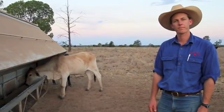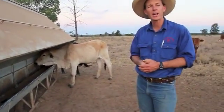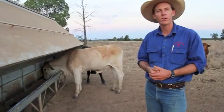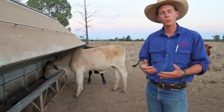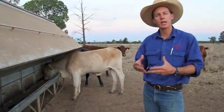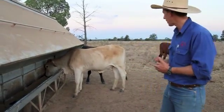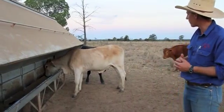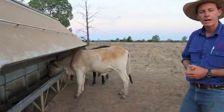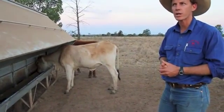This in-paddock ration system is mainly to address one of our major KPIs in our backgrounding system — to get cattle at an ideal weight and condition score going into the feedlot. This year that's a little bit difficult due to the season, but the best outcome we can have is to get these cattle up one condition score. This animal behind me is probably closer to a 3, and we want her to get a little bit more cover on her so she can accept the grain ration a little bit easier going into the feedlot.